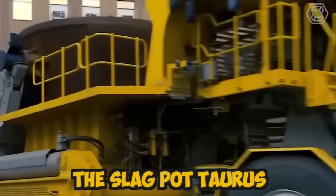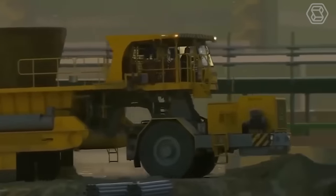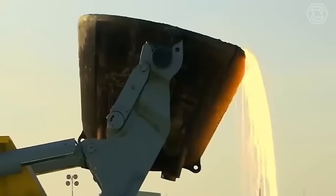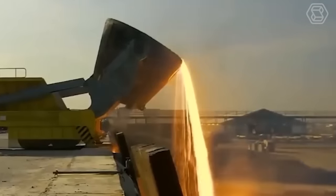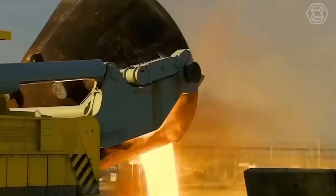The slag pot carrier is designed with a high-quality steel frame and lined with heat-resistant materials, ensuring that it can withstand the extreme temperatures and harsh environments present in steel mills. The machine is equipped with wheels and can move easily around the plant, making it a highly efficient tool for transporting molten slag.